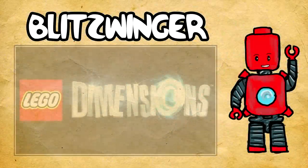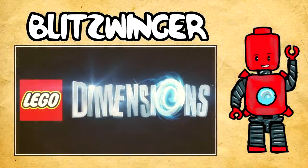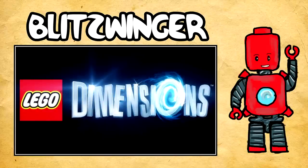All righty, what is going on everybody? My name is Blitwonger, and ladies and gentlemen, I hope you guys have a fantastic day. Welcome back to a brand new LEGO Dimensions News Update.